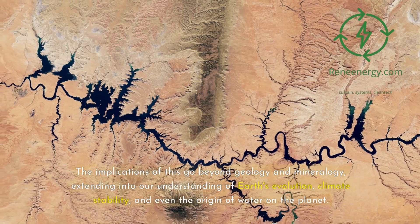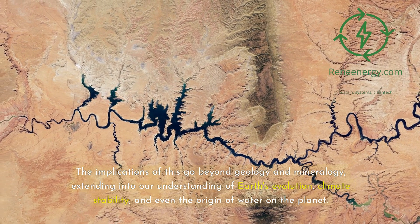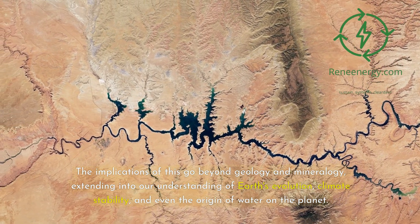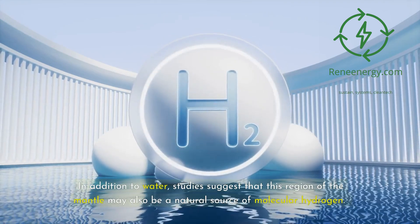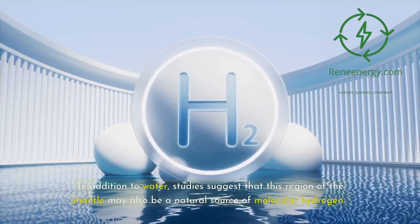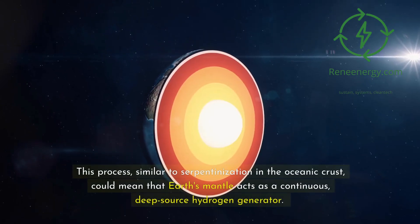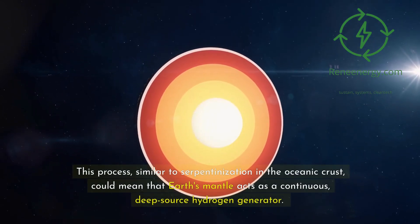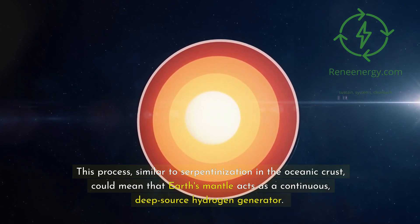The implications go beyond geology and mineralogy, extending into our understanding of Earth's evolution, climate stability, and even the origin of water on the planet. Studies suggest that this region of the mantle may also be a natural source of molecular hydrogen. Hydrogen production at these depths occurs through geochemical reactions involving water, iron-rich minerals, and extreme heat and pressure conditions. This process, similar to serpentinization in the oceanic crust, could mean that Earth's mantle acts as a continuous, deep-source hydrogen generator.